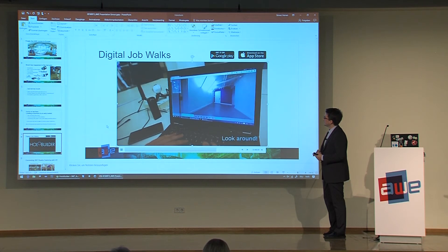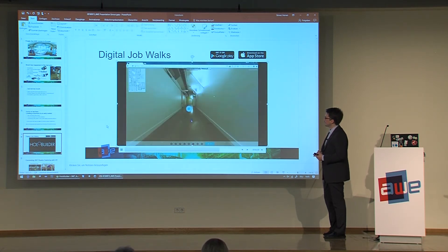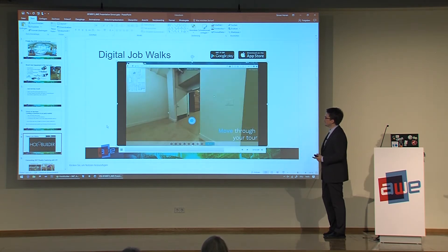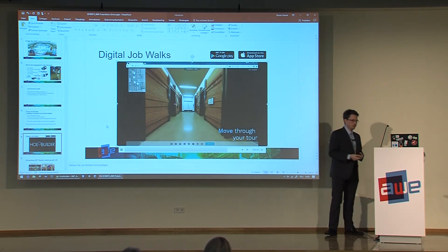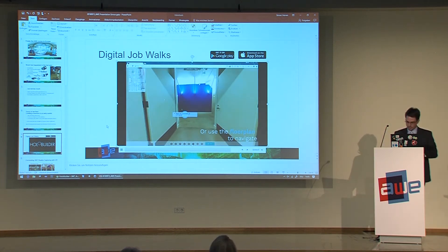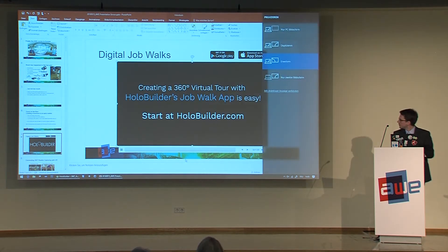Now I'm opening the project which was just saved in the web browser to preview it. You have this virtual tour tool where you can walk through and see the tour I took in this demo. I also did one here in the hall, so I will show this.